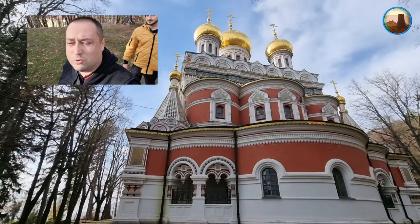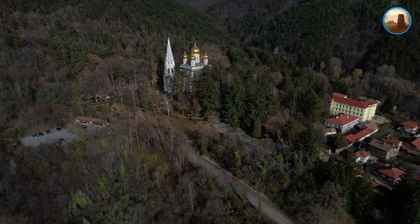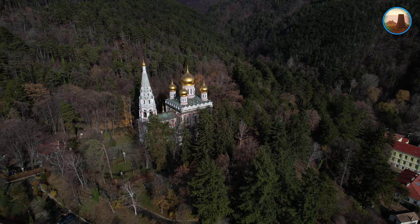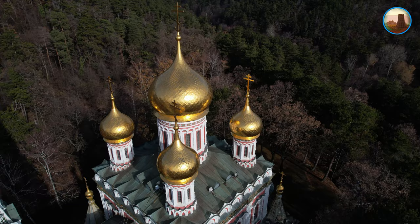Храм Паметникът е построен по образец на руските църкви от 17 век, строен е цели 17 години и е осветен през 1902 година. Църквата е известна и под друго име – Златната църква. Именно златните ѝ върхове привличат погледите отдалече. Централният купол е висок 42 метра и е ограден от 4 по-малки с височина 33 метра, завършващи с златни кубета.